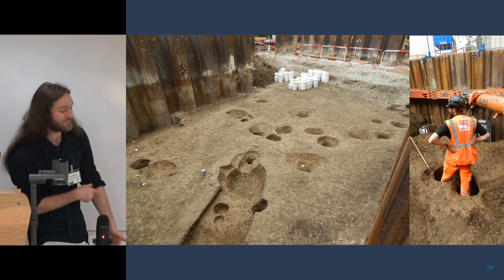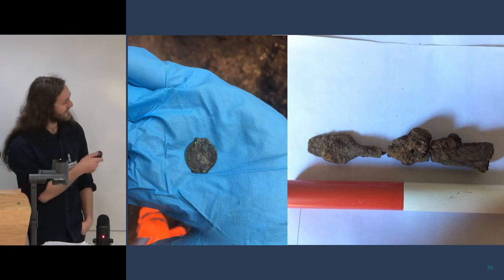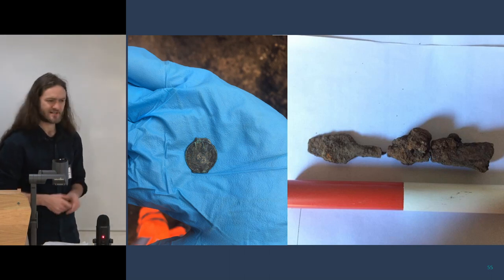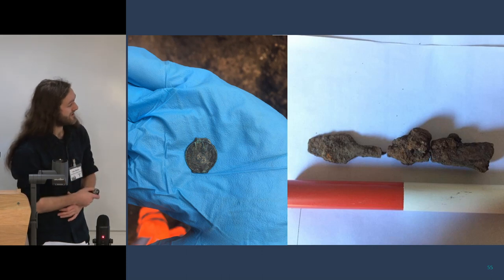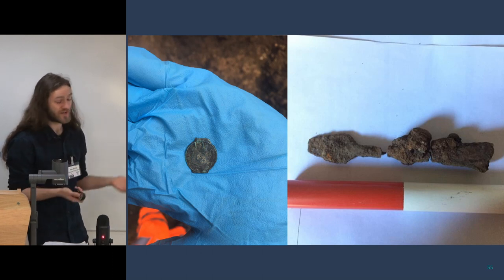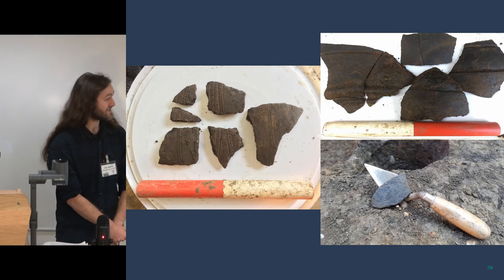These are probably the two star finds from the site. On the left is an Iron Age coin — a potin — made from copper alloy. You can see the casting flanges on both sides and a very stylised design — a so-called Celticised version of a Roman coin with a depiction of Apollo on one side and a seated bull on the other. On the right we have a spearhead — an iron spearhead in three pieces, which was like that when found. That's a really nice depiction of possible military involvement at the site — or your guess is as good as mine at this point.